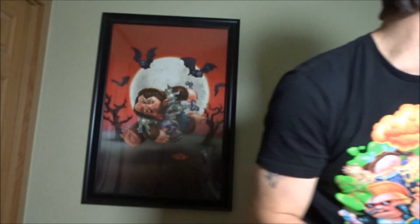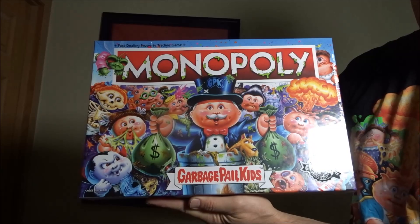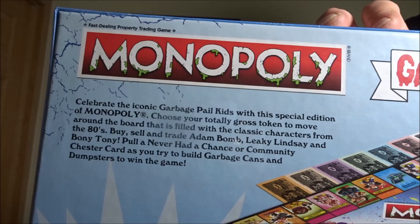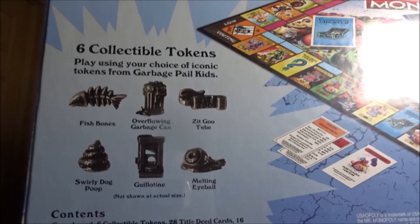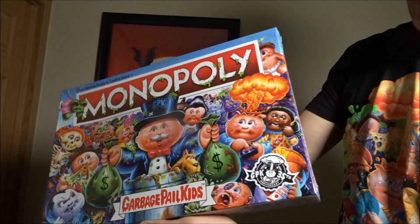And I picked up this there while I was at it too — Garbage Pail Kids Monopoly. For the puzzle, shipping and everything, I paid $25. And this Monopoly game with shipping and everything set me back $50.